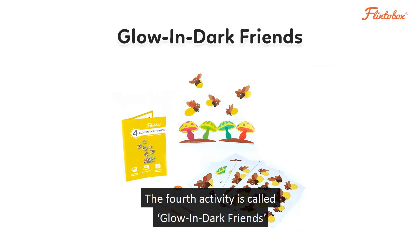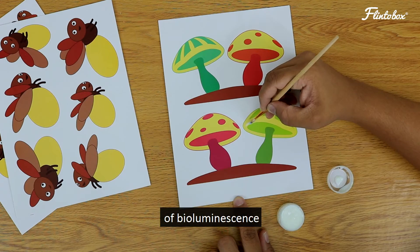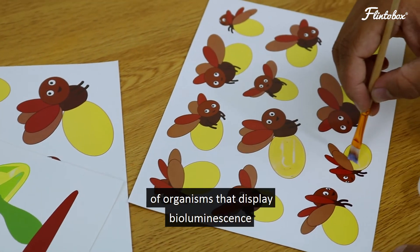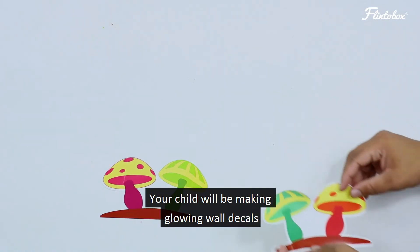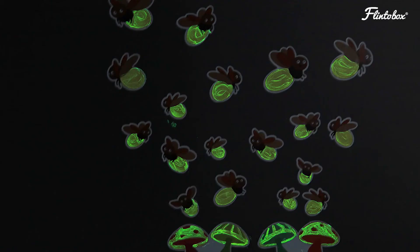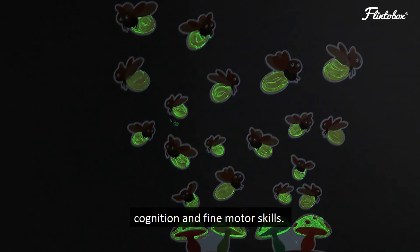The fourth activity is called glow in the dark friends. In this activity, your child learns the concept of bioluminescence by making glowing wall decals of organisms that display bioluminescence in the living world. Your child will be making glowing wall decals that can be used to decorate their room and to give them company in the dark. This activity enhances academic learning, cognition, and fine motor skills.